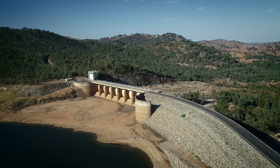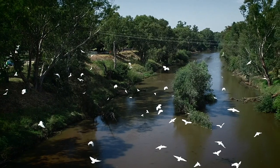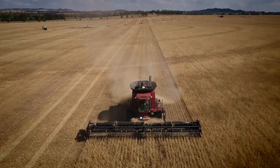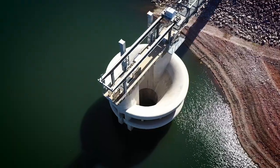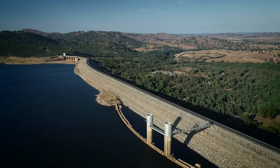Our dams act like a bank account. We capture and store water during wet periods so that customers and communities downstream can draw on that water when they need it. We do this by releasing water from our large dams and storages on rivers and water supply systems across the state.